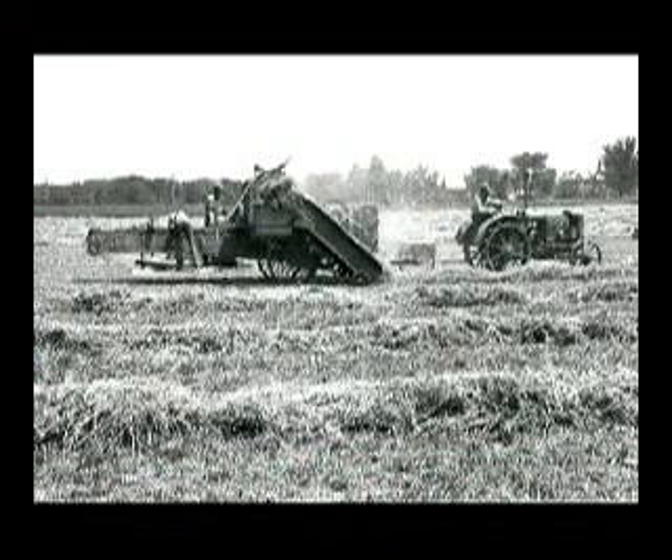By 1930, pickup balers like this one from the Ann Arbor Machine Company had been introduced, but most of the bale compression and all of the tying had to be done by three- to four-man crews which rode the baler.